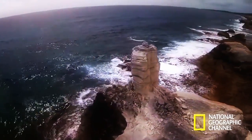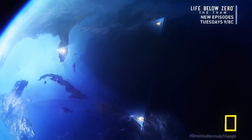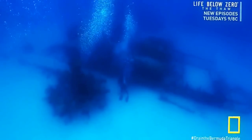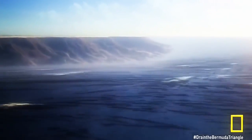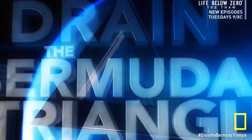Intrigue, legend, and fear. This is the Bermuda Triangle. Now, using new technology, we can strip away the water layer by layer and unveil a hidden landscape. We'll drain the Bermuda Triangle, working our way deeper and deeper to explore its darkest corners, tackling some of the Triangle's greatest mysteries. When the water is fully drained, what will we find at the bottom of the Bermuda Triangle?